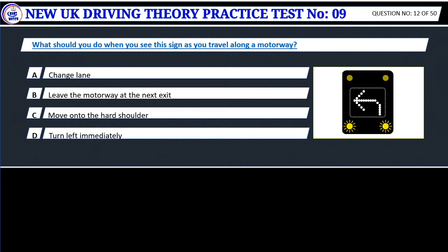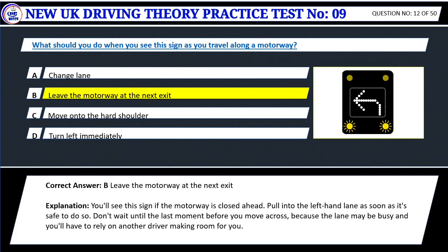Question 12. What should you do when you see this sign as you travel along a motorway? A. Change lane. B. Leave the motorway at the next exit. C. Move onto the hard shoulder. D. Turn left immediately. Correct answer: B. Leave the motorway at the next exit. You'll see this sign if the motorway is closed ahead. Pull into the left-hand lane as soon as it's safe to do so. Don't wait until the last moment before you move across, because the lane may be busy and you'll have to rely on another driver making room for you.